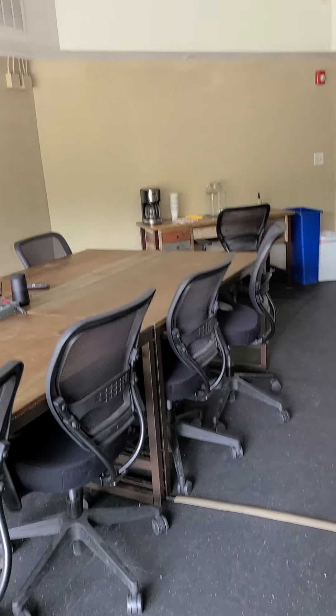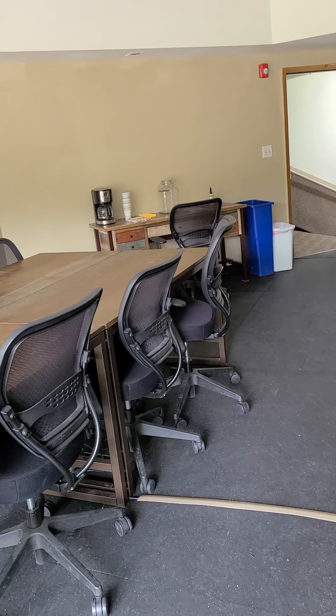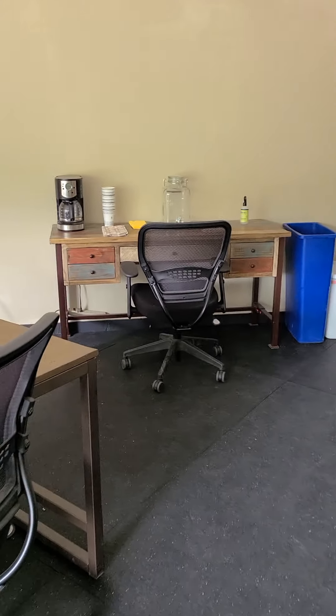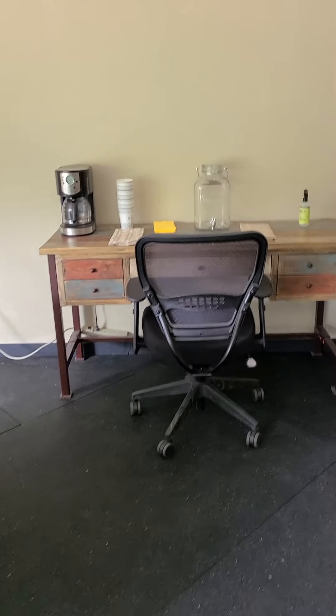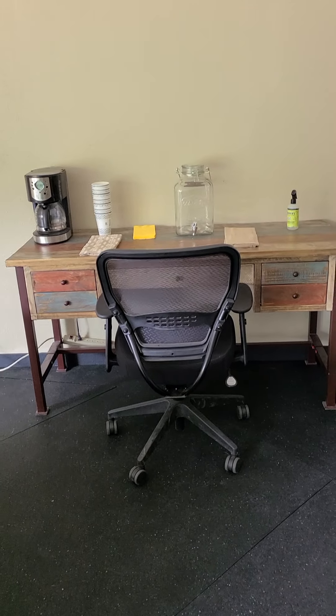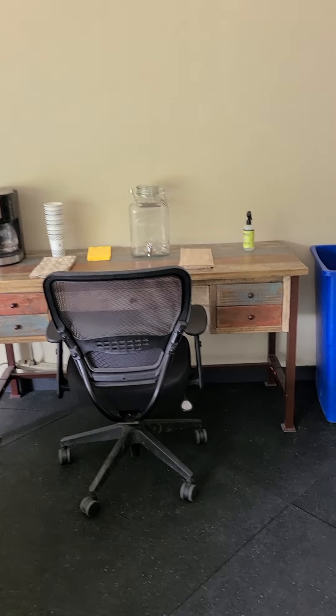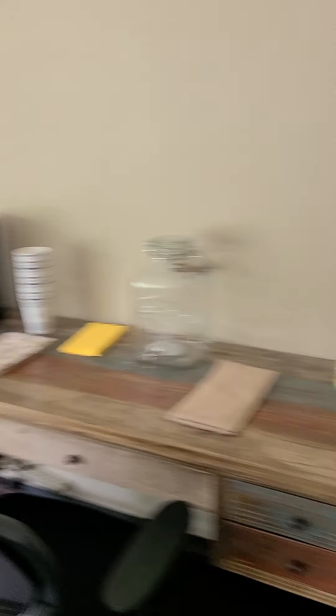All the furniture you see in our offices and in this conference room comes from a sponsorship from iFurnish in Frisco. They're great supporters of Team Summit. If you have furniture needs up here in Summit County, check out iFurnish — they're just off Summit Boulevard in Frisco and would love to help out Team Summit families.